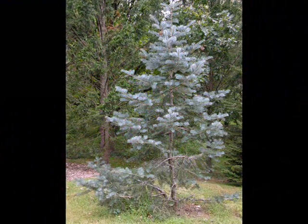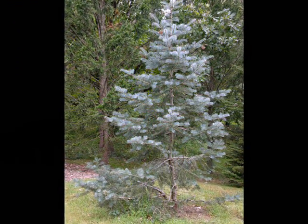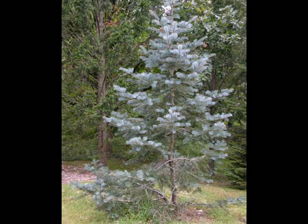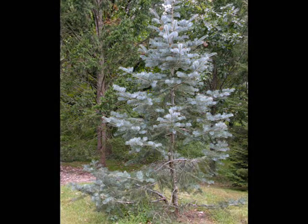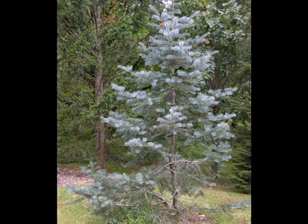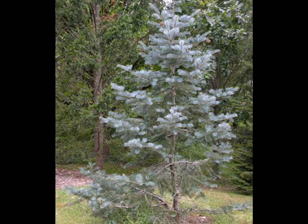This is the white fir tree. It grows from 60 to 100 feet tall and lives about 300 years. The wood is the most used part of the tree. The tree is often used as a Christmas tree. The bark is ashy gray with risen blisters.